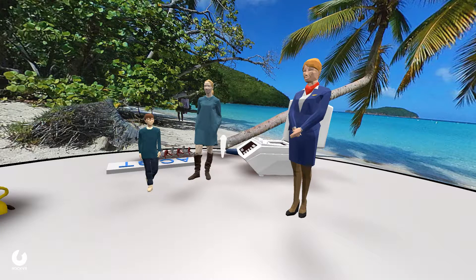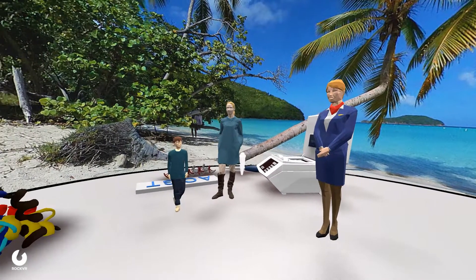Hi, everyone. My name is Ms. Huang, and I'm here to tell you a story about a patient and how genomics saved his life.